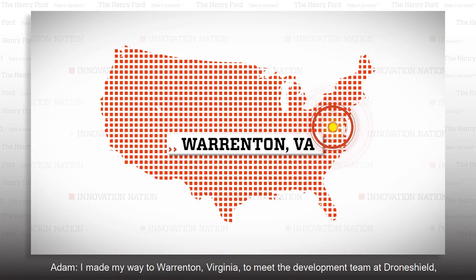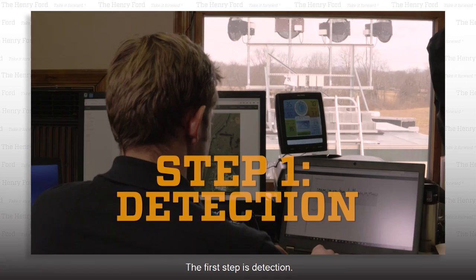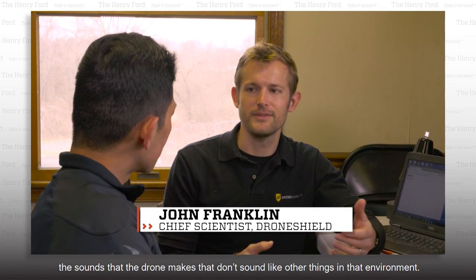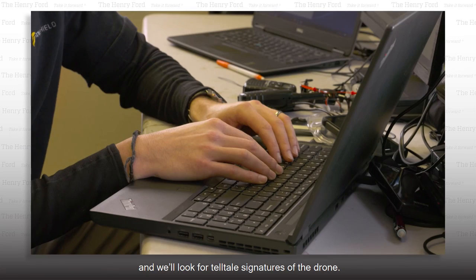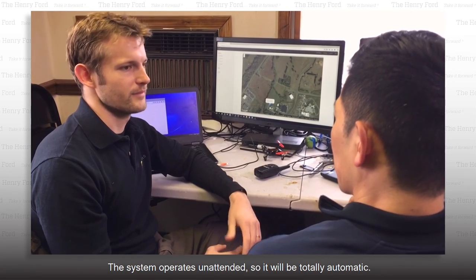I made my way to Warrington, Virginia to meet the development team at DroneShield — a two-part system that starts with listening for drones. The first step is detection. We look for very specific characteristics, sounds the drone makes that don't sound like other things in that environment. We split the sound up into different frequencies and look for telltale signatures of the drone. The system operates unattended, so it's totally automatic.